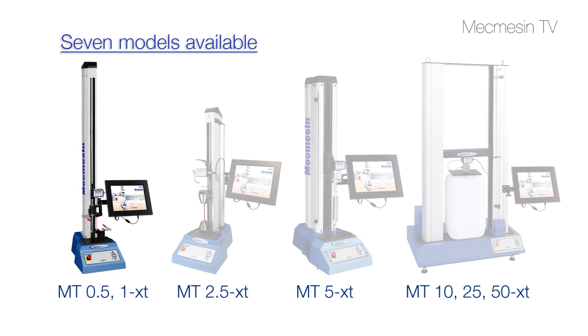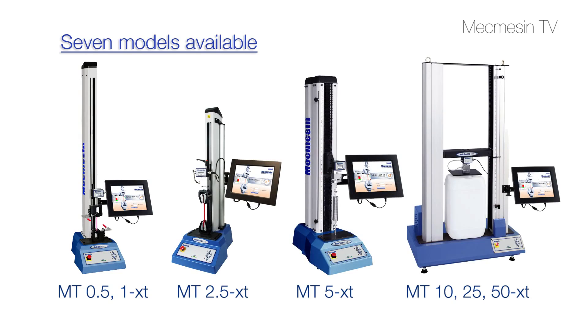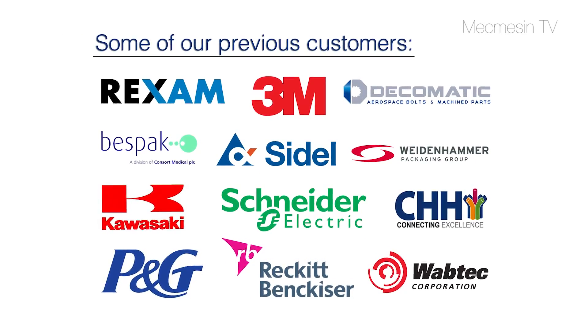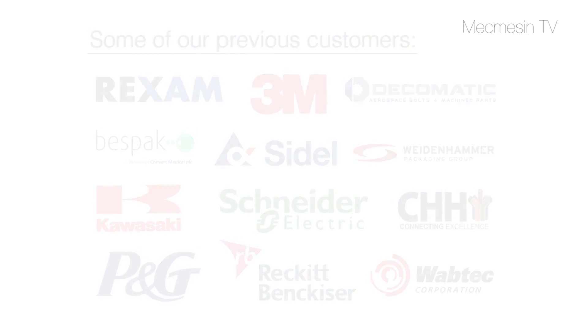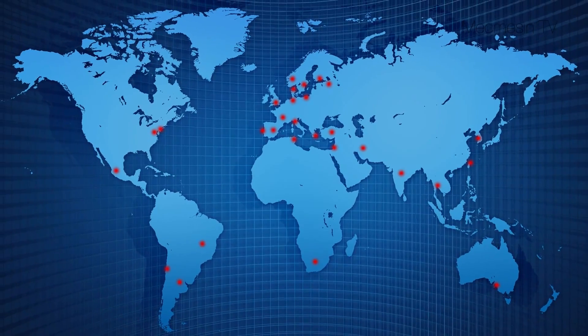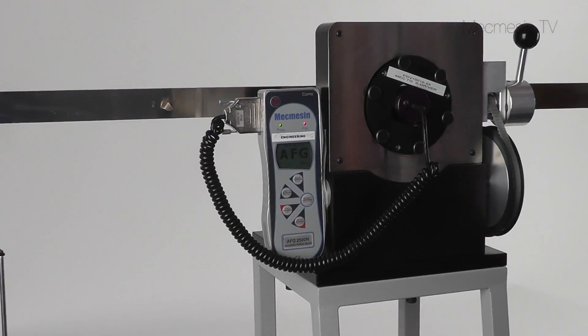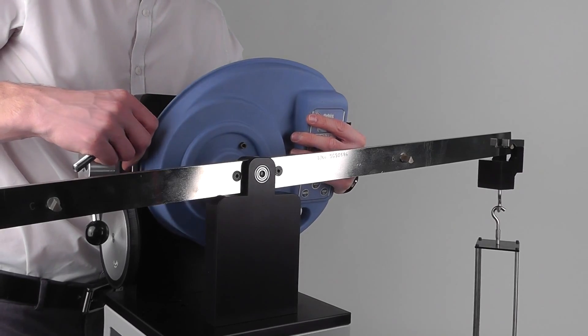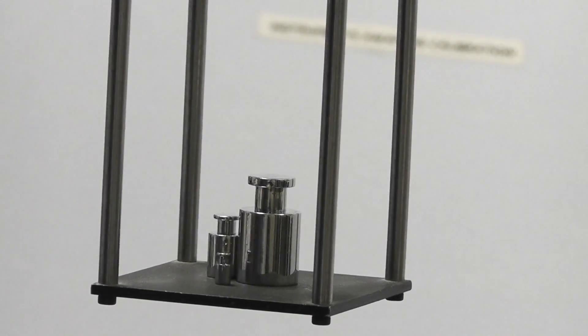Seven models are available to cover the range from less than one newton to 50,000 newtons in compression and tension. With Mecmesin Group companies placed strategically around the world and with representation in 57 countries, you're never far from Mecmesin trained engineers for pre-sales applications advice as well as after-sales service and calibration.